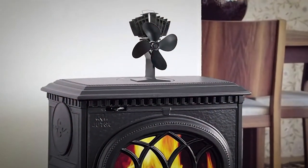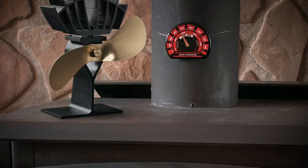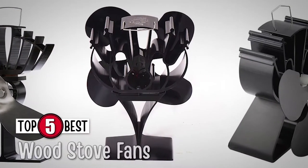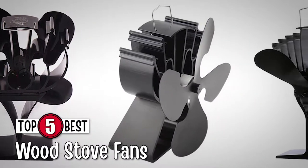Aside from the warmth it can provide, it also helps reduce fuel consumption. There are a number of options on the market which makes it difficult to choose the best one. In this video, we compiled a list of the 5 best wood stove fans on the market today.